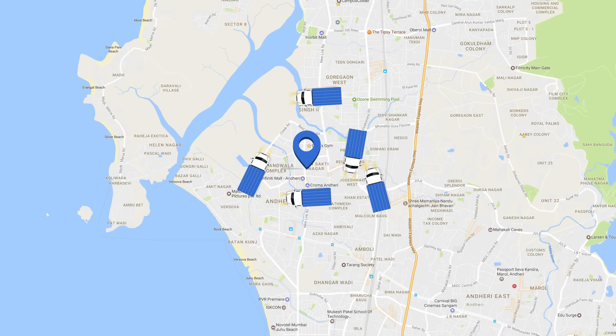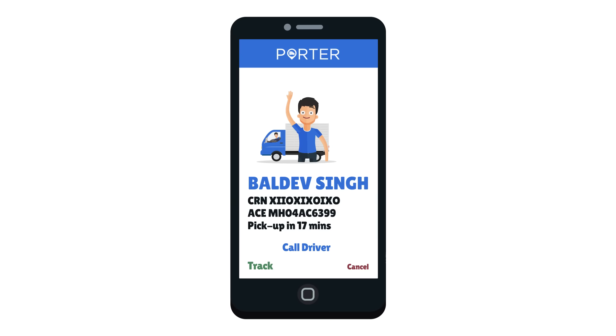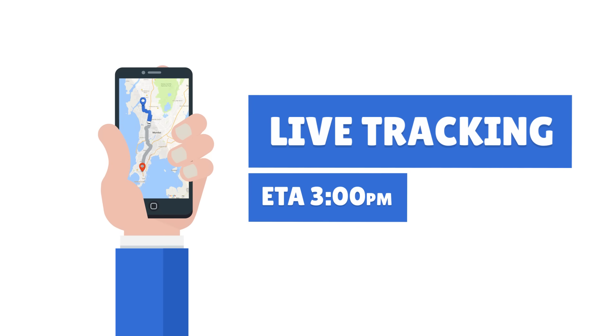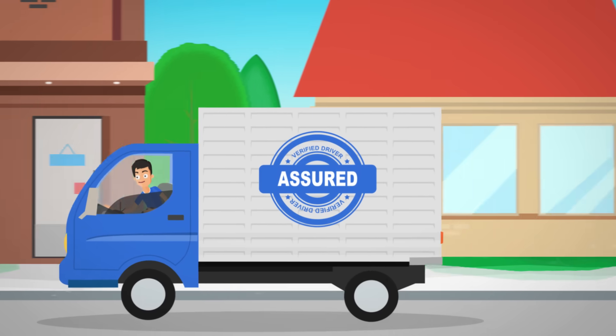Porter instantly connects you to the nearest truck from its pool, and you get all the details right on your phone. The vehicle comes on time, is clean and has all the basic facilities. You can also track the vehicle anytime on your Porter app and be assured of safety with well-trained drivers.